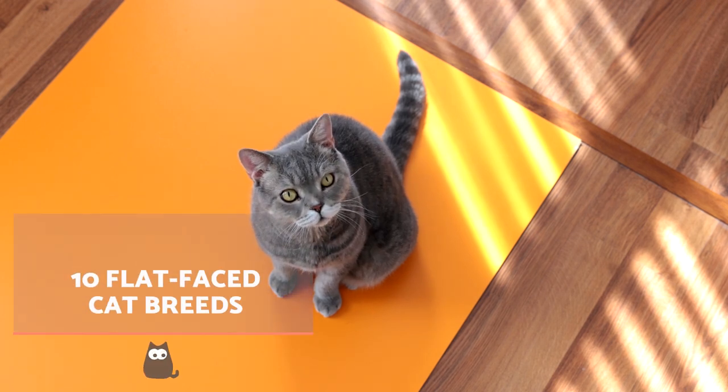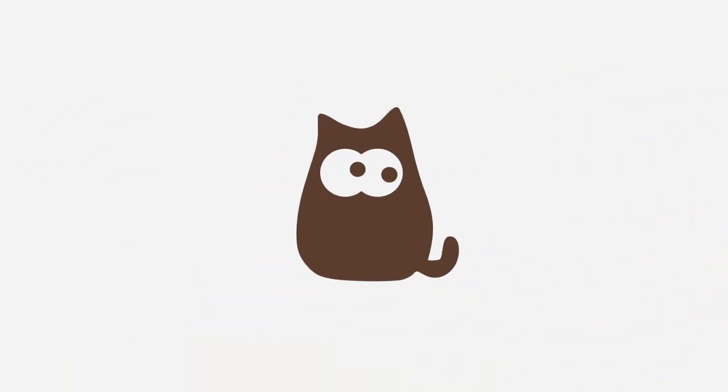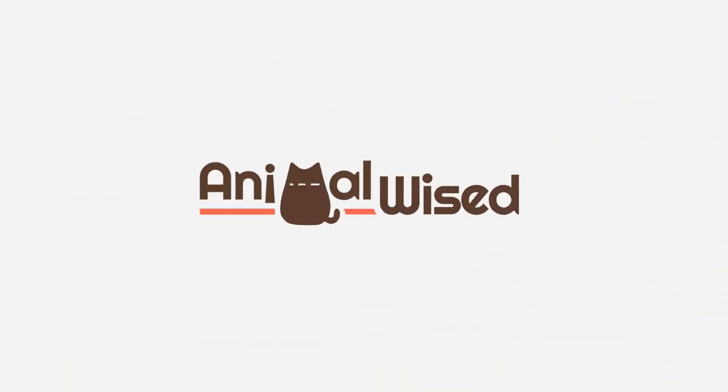Although we need to be considerate of their health, cats with squished noses can be some of the most endearing felines. See for yourself with our AnimalWise list of flat-faced cat breeds.